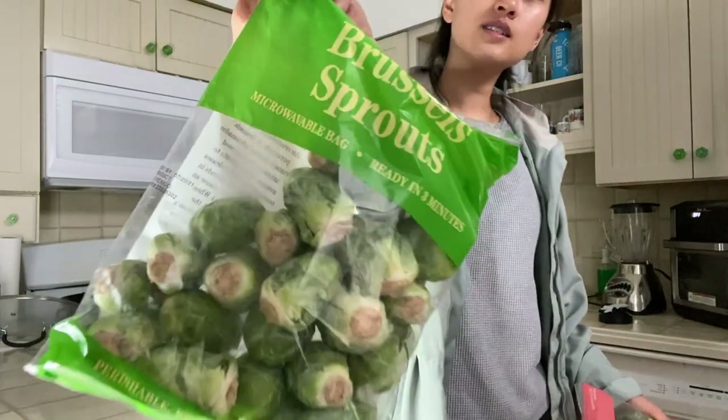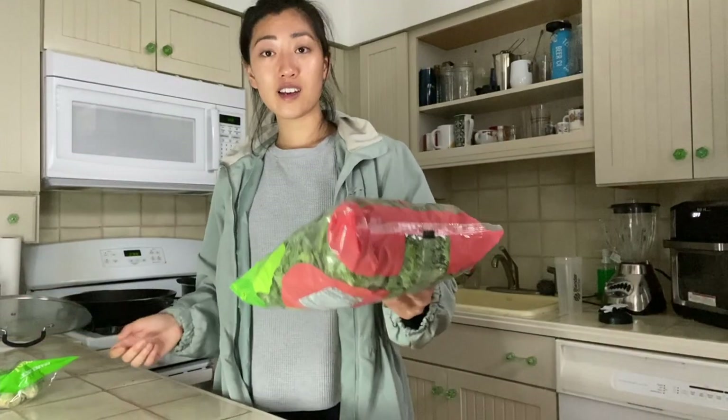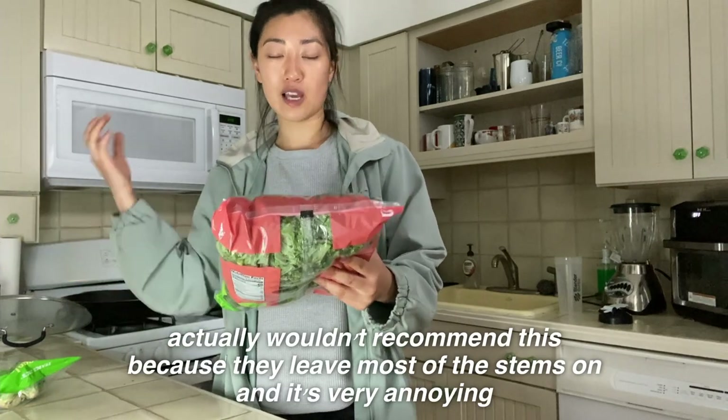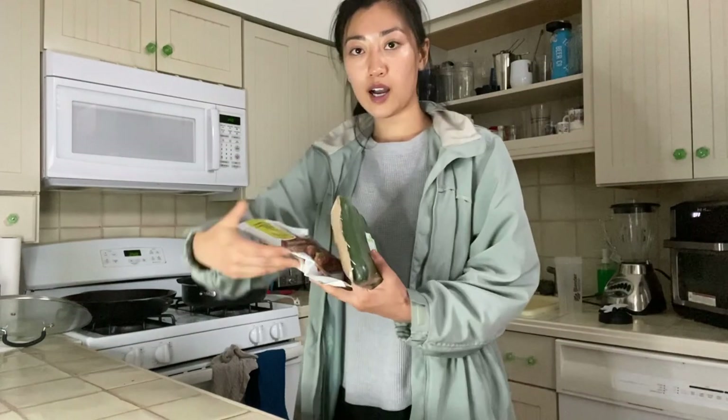For produce, we got some arugula, organic broccoli, and brussels sprouts. We have some bacon that would go perfectly with the brussels sprouts, so I'm excited to try those. We love brussels sprouts when they're cooked correctly. I also got some chopped kale that's triple raw washed and ready to use — I think this will be super convenient during the weekdays if you want to just quickly sauté it.